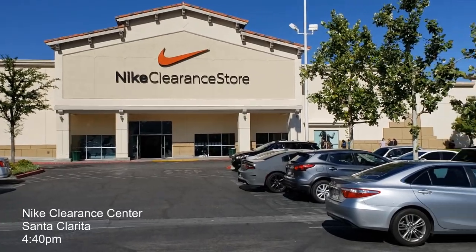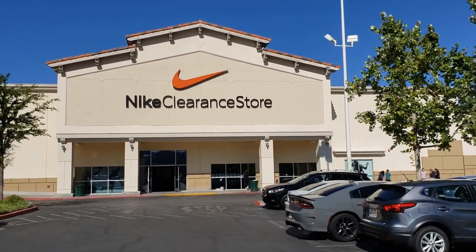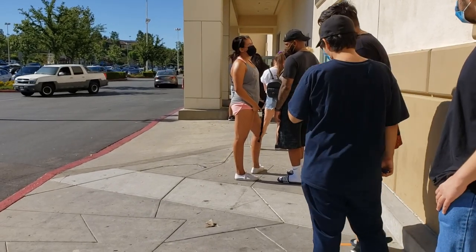Oh, there is a line. God dang it. I thought that wasn't a line. Alright, we are in line. Holy crap, it is hot. Yeah, let's see how long it takes.